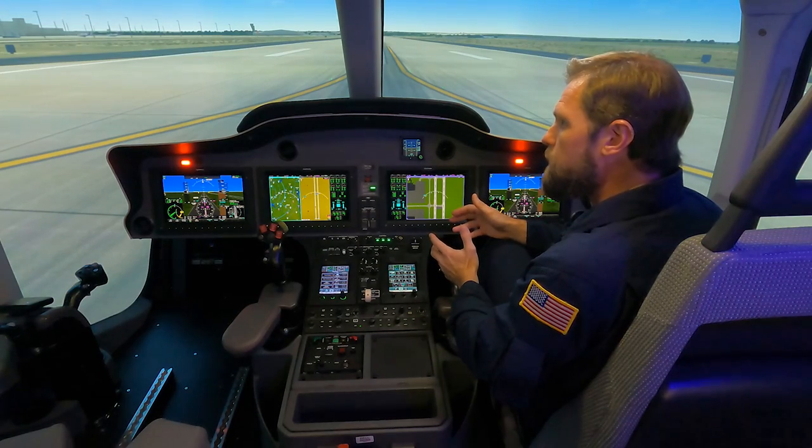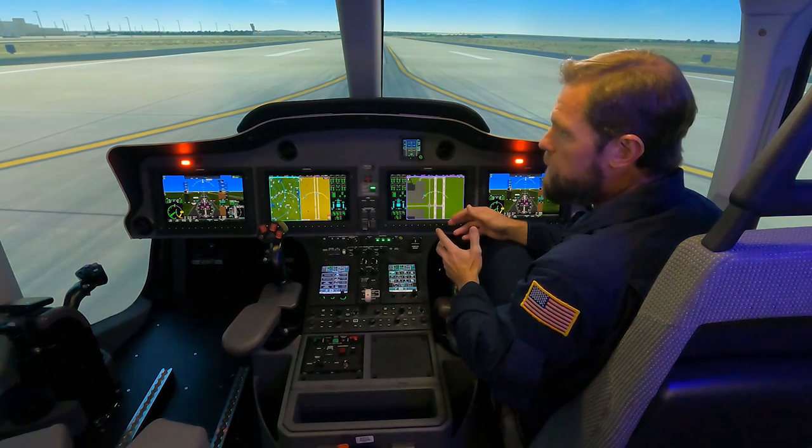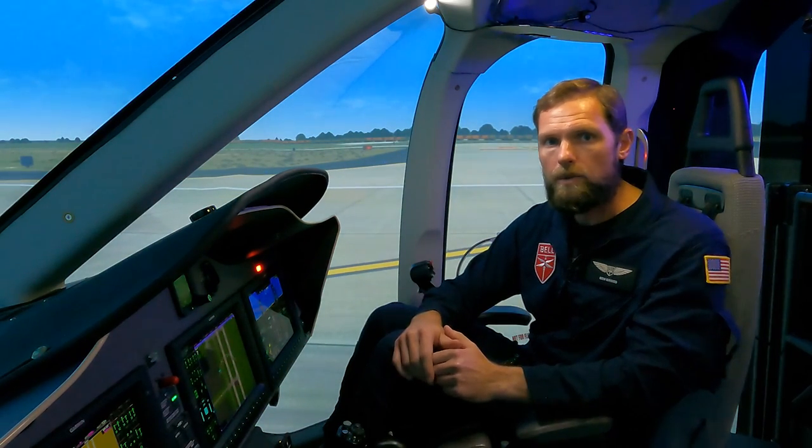Now that we're inside the sim, we're ready to start our training. This full flight simulator is different from many fixed-base training devices — it is full motion and will be a Level D simulator once the aircraft is certified. It allows us to do multiple training exercises that cannot be safely done in the actual aircraft, such as autorotations, tail rotor malfunctions, single engine failures, and multiple other malfunctions. This ensures that pilots who come through are ready to execute their mission in the real world.